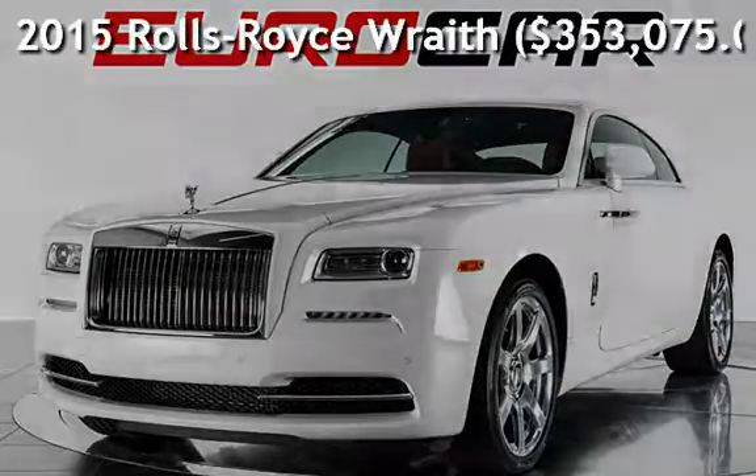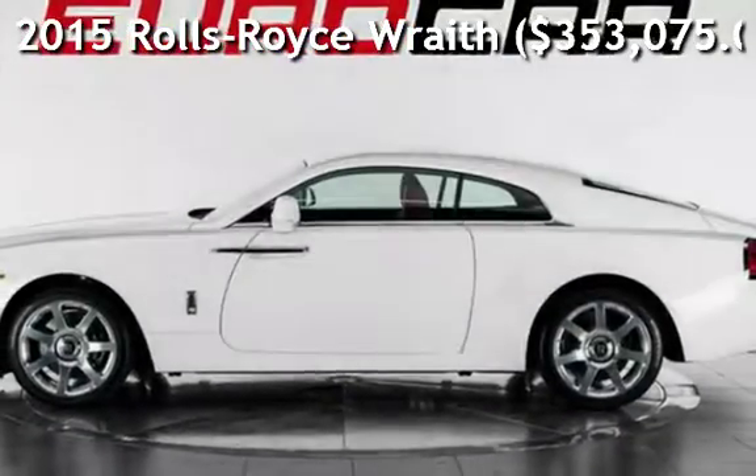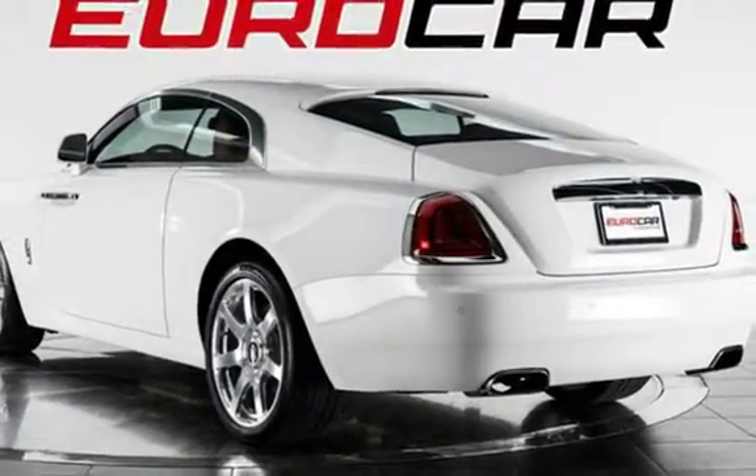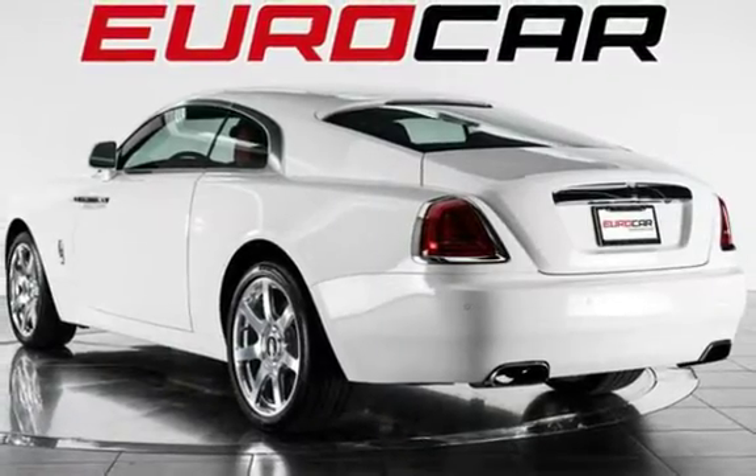Presenting a pre-owned 2015 Rolls-Royce. This two-door coupe has a 12-cylinder, 6.6-liter V12 engine, with rear-wheel drive, and an automatic transmission.